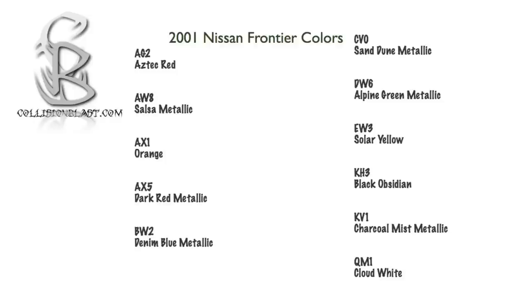DW6, Alpine Green; EW3, Solar Yellow; KH3, Black; KV1, Charcoal Mist Metallic; and QM1, Cloud White.